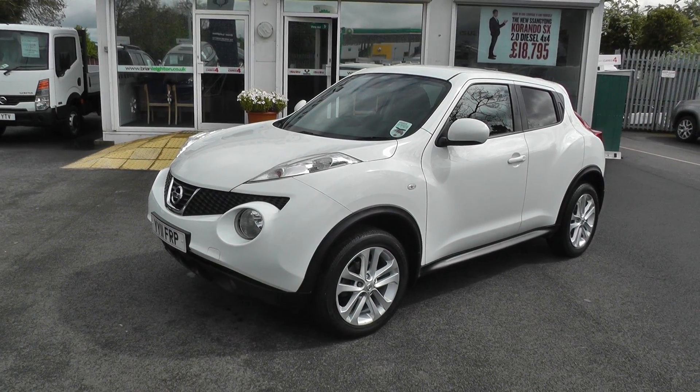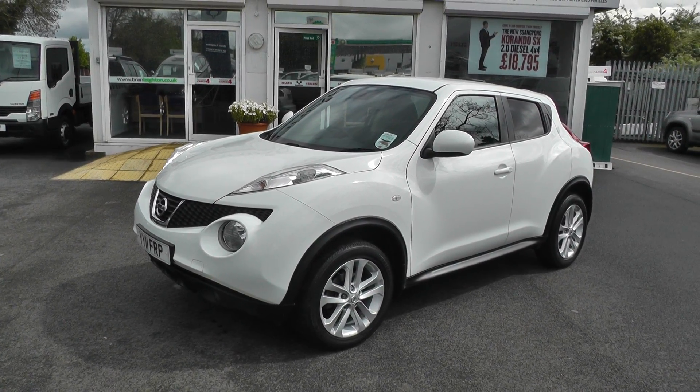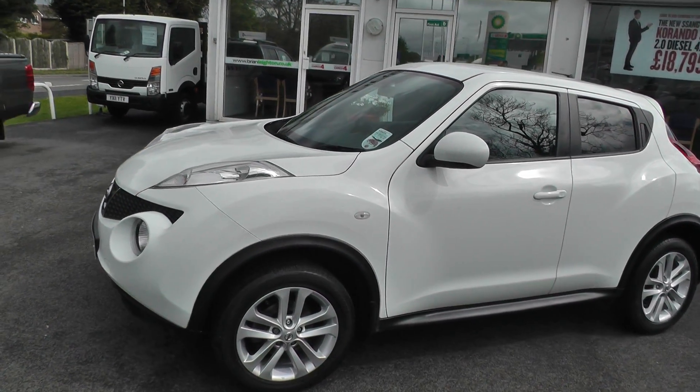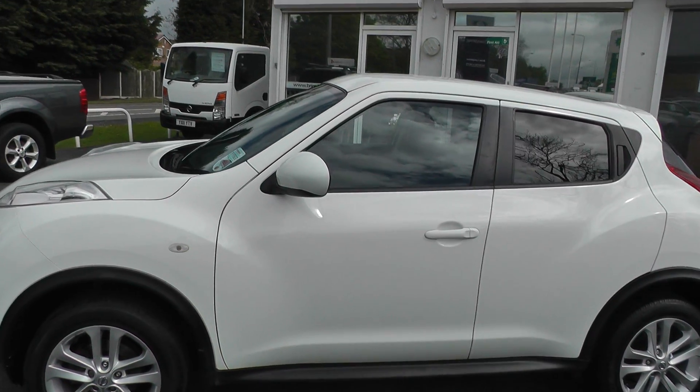Welcome to Brian Leighton Howden, thank you for visiting our website. The car we're looking at today is a Nissan Juke 1.6 Ascentre Sport Pack, it's on an 11 plate and has only done 31,800 miles.